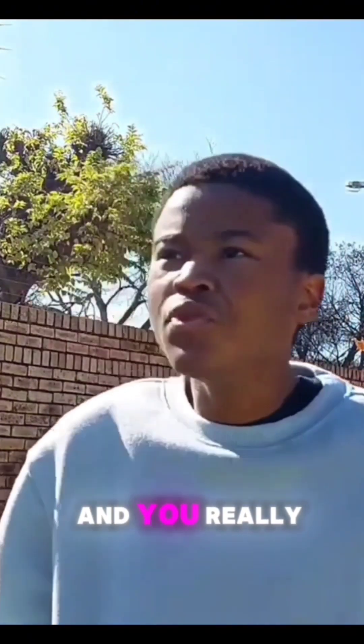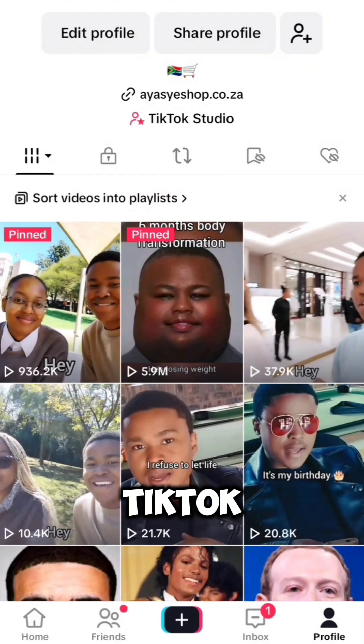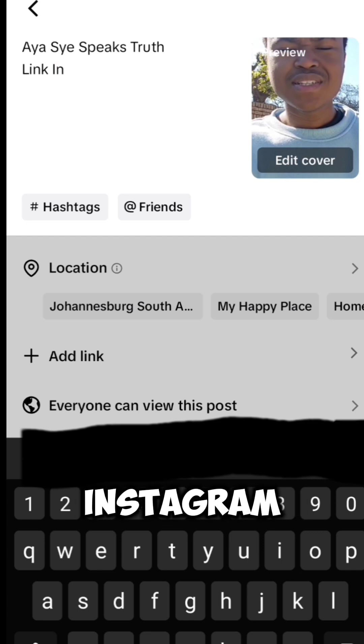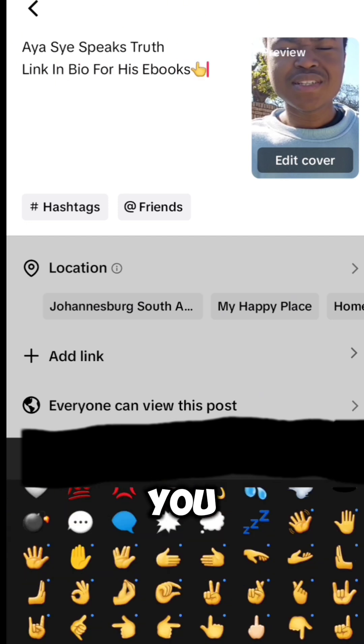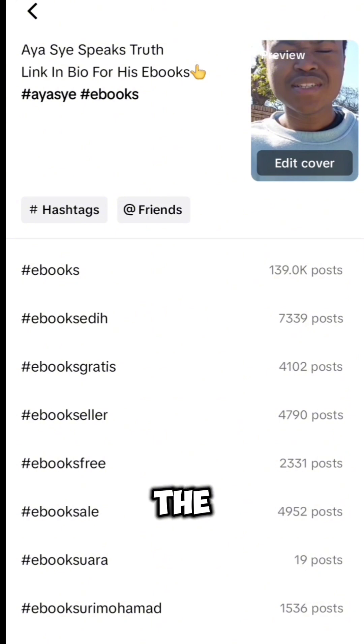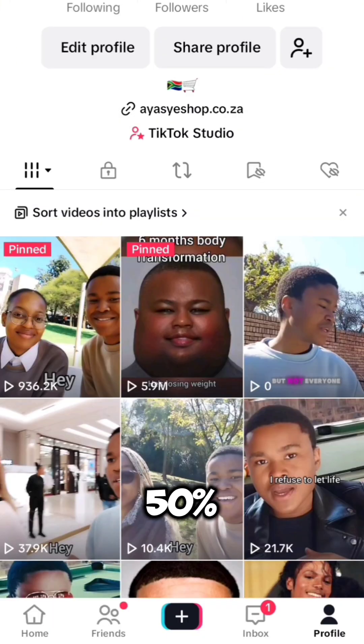Go to TikTok and upload your video. Don't forget to also upload it on your Instagram Reels, because the more platforms you upload on the better. Add a nice description for the video and tell people to click the link on your bio in order for you to get paid and get sales with the 50% commission.